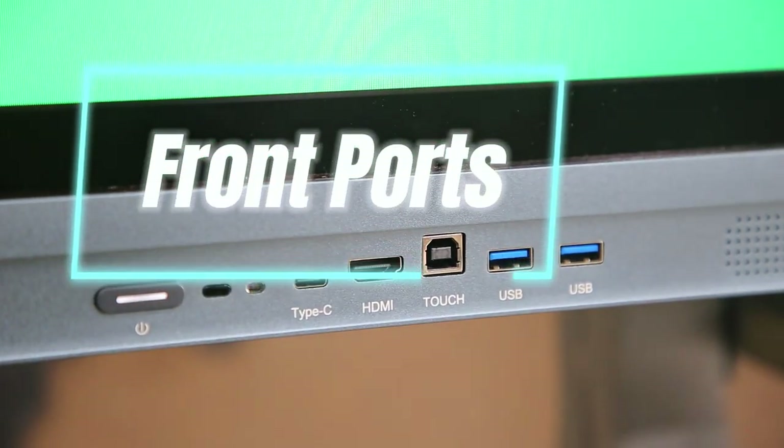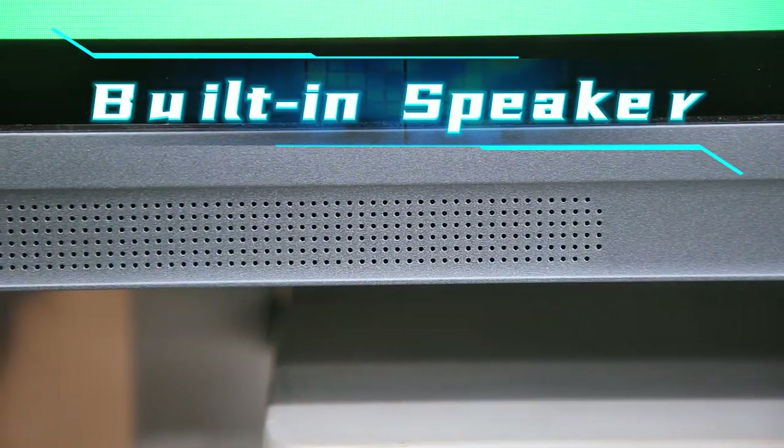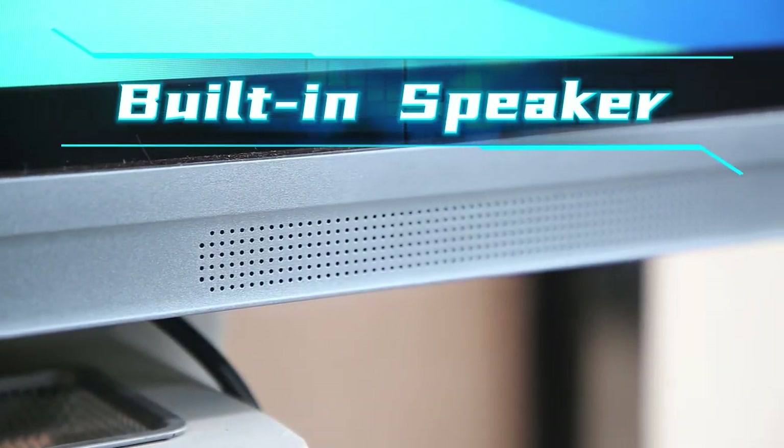There is a wealth of interfaces available. Enhance your classroom experience with four powerful 16-watt speakers that deliver rich, immersive sound.